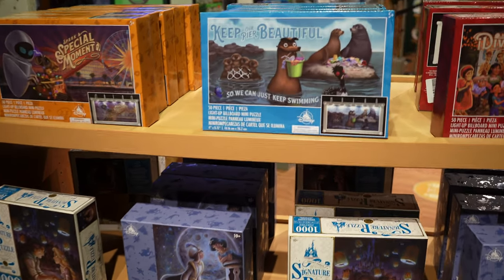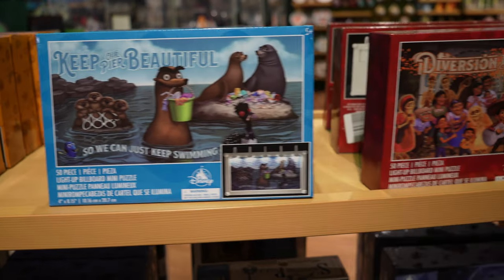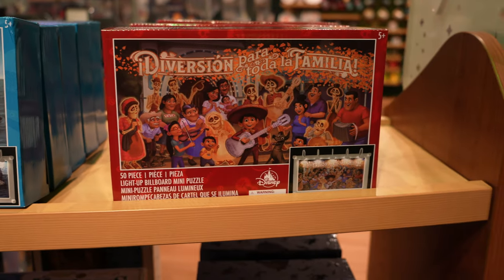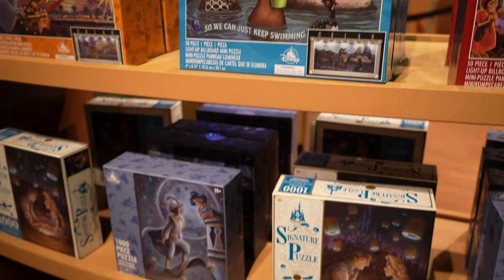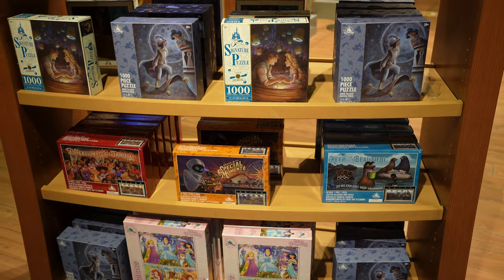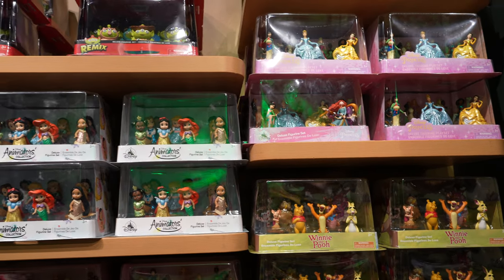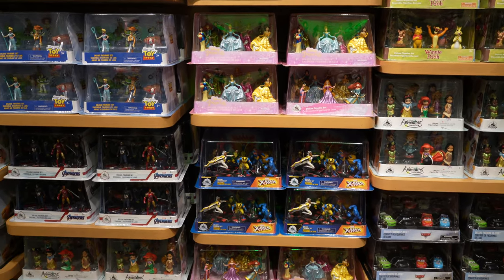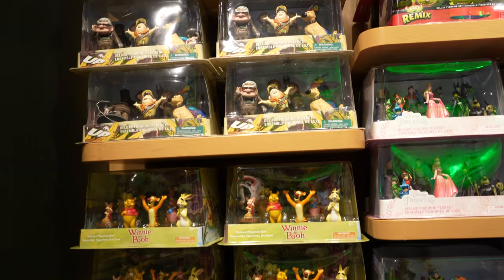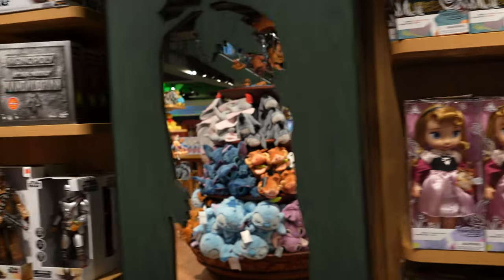We've got some new puzzles here, these have just come out actually. We've got Spark of a Special Moment - that's Paradise Pier over at California Adventure. These are also at California Adventure, all three of these are in the park. And then you've got some more Princess Wands - Aladdin, Tangled as well. We do have the character sets here: Princesses, Winnie the Pooh, Toy Story, all the Pixar stuff, the Animators Collection, and the amazing Up set.